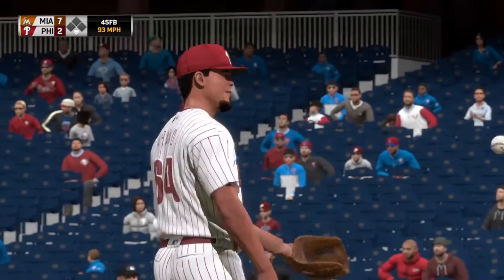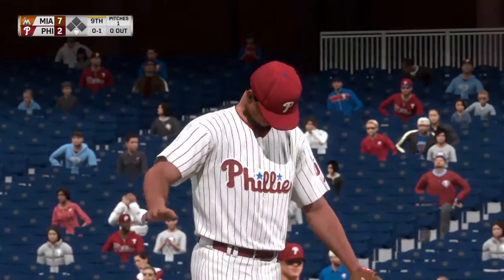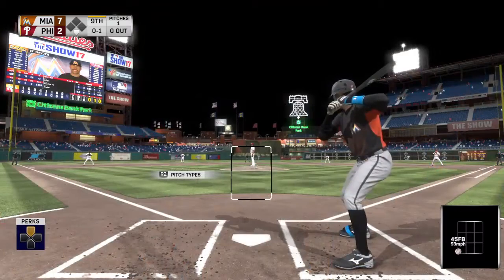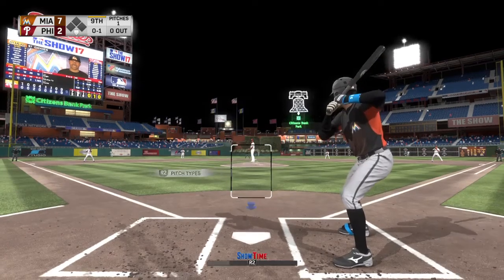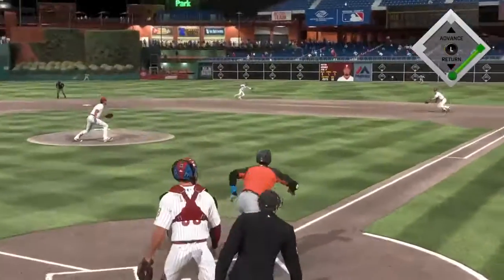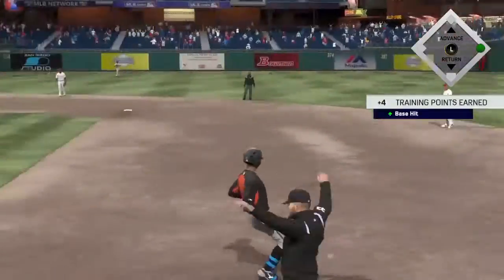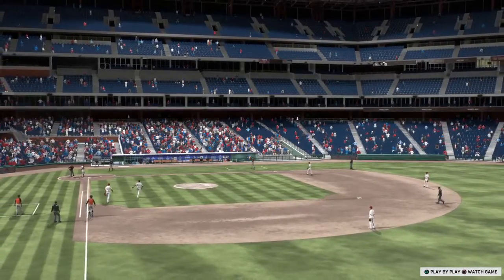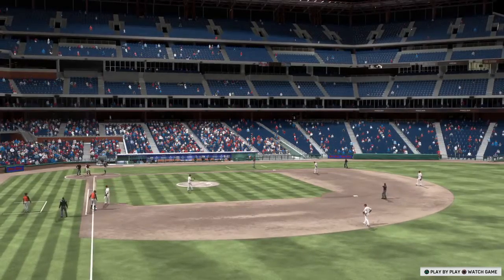Ninth inning underway now as the first pitch is taken for a called strike — good pitch right there from the reliever. Tough for hitters to do much with pitches in that location unless they're looking for it. Hard hit to first, and they'll have no play as he reaches first base safely. That's his fourth hit of the game — he'll take it any way he can right there, an infield single. He doesn't care; that's a line drive in the books tomorrow.